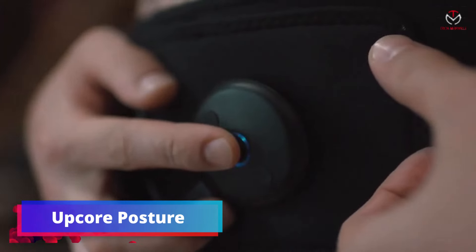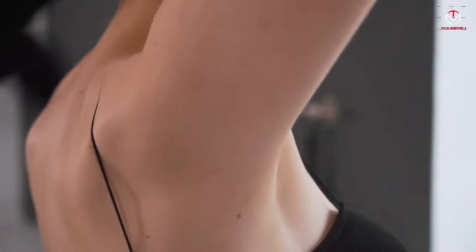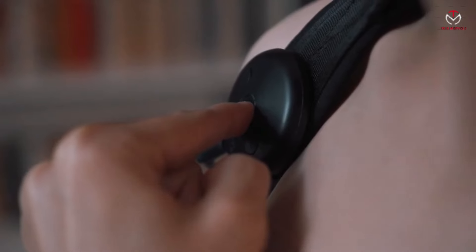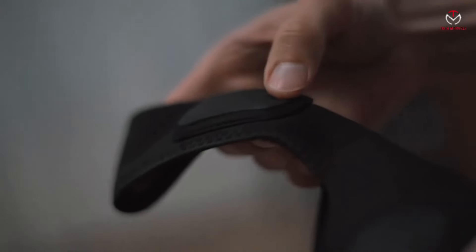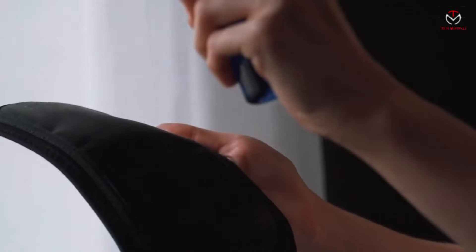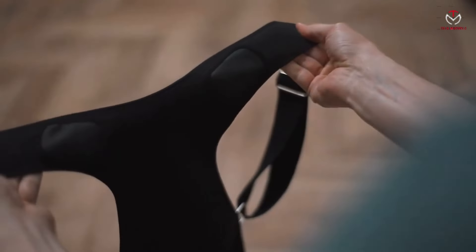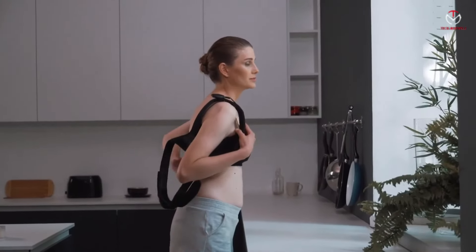Upcore Posture — say goodbye to slouching with the Upcore Posture Corrector, designed to enhance your posture effortlessly. Priced reasonably, this corrective device draws your shoulders back and engages muscles to improve posture naturally. The muscle stimulation attachment tones and strengthens your core and back muscles, offering visible results with just 23 minutes of daily use. Developed by a team of physical therapists, Upcore's program corrects posture from the ground up, promoting a straight and tall stance.